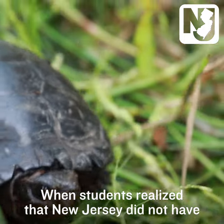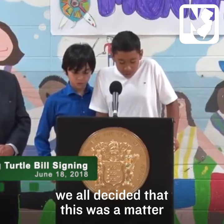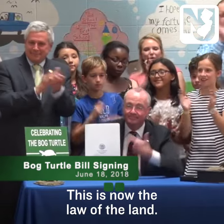When students realized that New Jersey did not have a state reptile of its own, we all decided that this was a matter that needed our immediate attention. This is now the law of the land. Thank you.